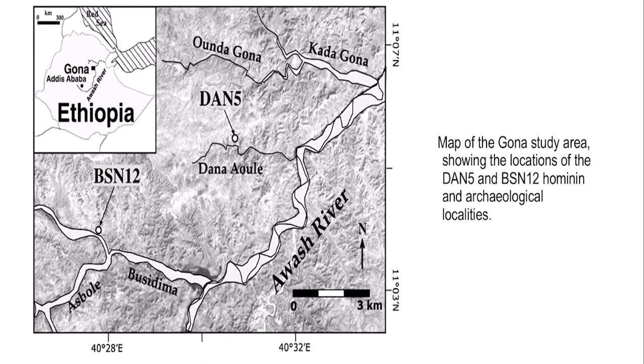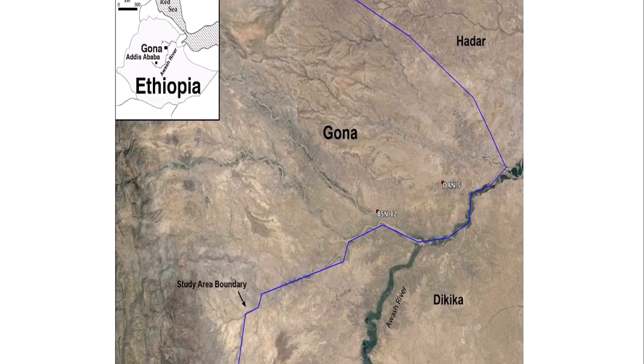Gona, in Ethiopia, is right by the Awash River. This is where a lot of the Australopithecus and many fossil hominins are found. Gona is near Hadar and Dikika, where the famous skeletons Ardi and Lucy were found. I also covered Dikika recently in one of my videos.